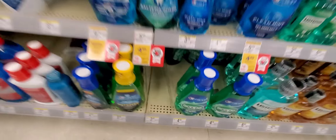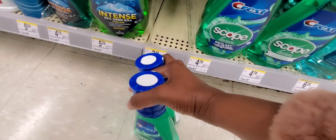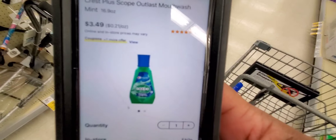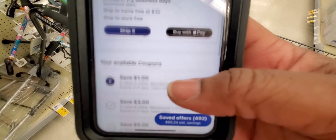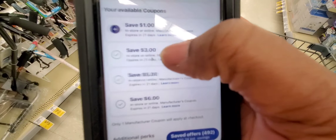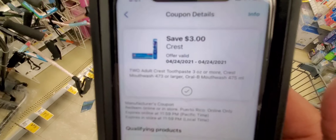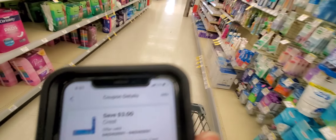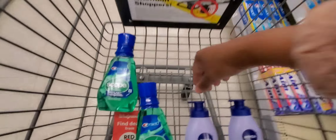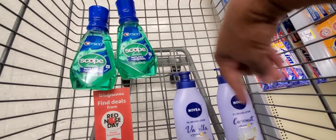I'm also going to do the Crest deal. I'm going to grab two Crest Scopes at $3.49 each. Let me show you what happens when I scan it — there you go, and these are all the coupons that pop up. The $3 coupon is probably the one that's going to come off, which is the buy two get $3 off Crest deal. And I should also get a $4 register reward, so we're up to $9 in registered rewards already.